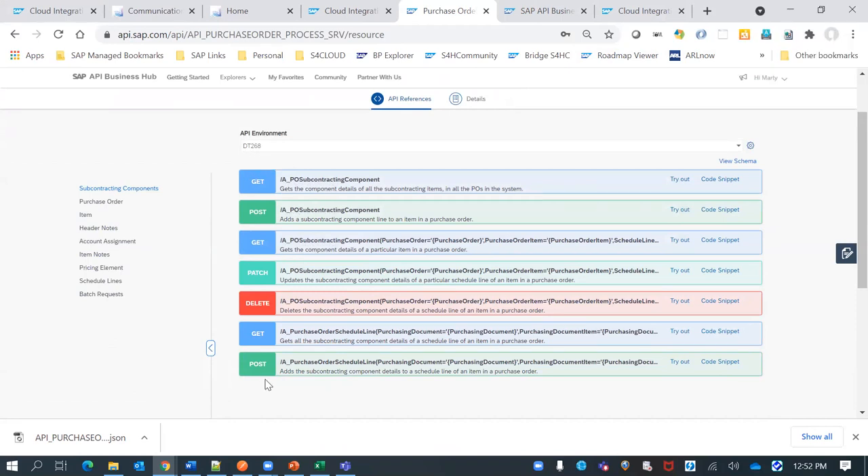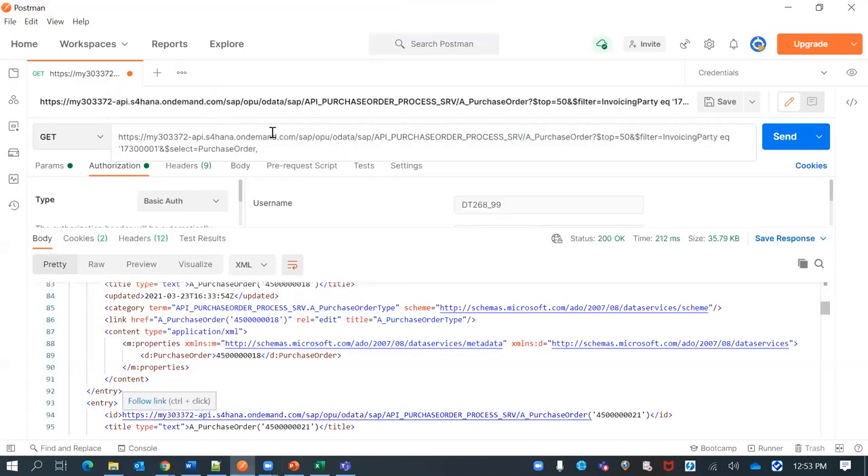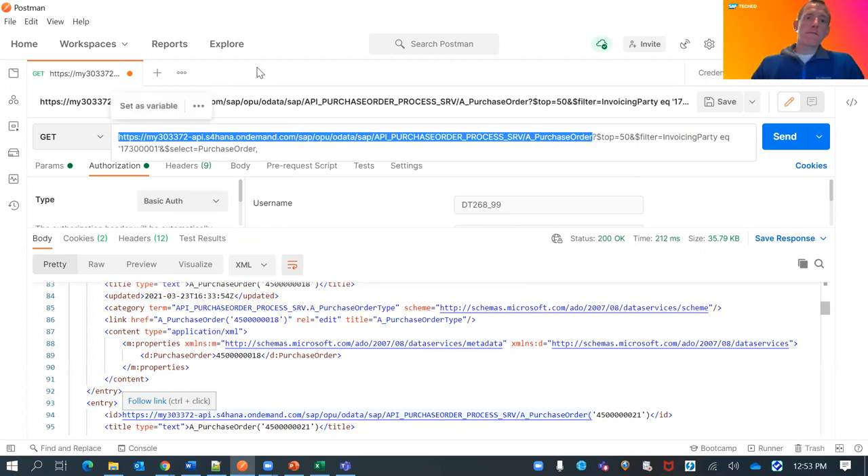A follow-up question asks whether you can configure the API hub environment for an on-premise S4 system accessed through the cloud connector. The cloud connector would be needed in that case. If the on-premise OData access is provisioned as a destination through the BTP cockpit, you would have a host name for that OData endpoint that follows the required URL format, and you could then configure it in the API hub environment.